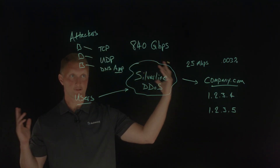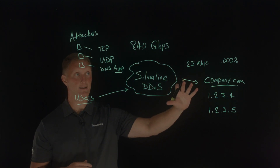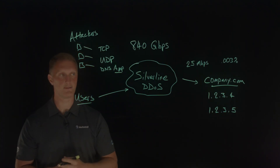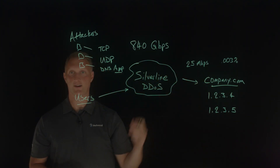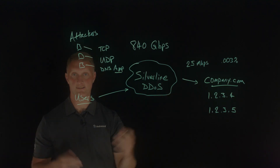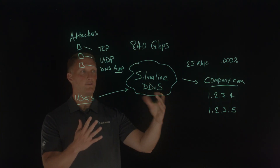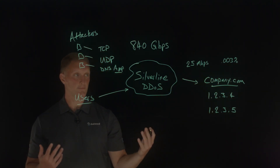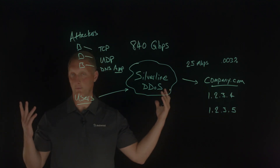This attack lasted for several minutes — not days, but several minutes — primarily because once the attackers launched this massive amount of traffic and saw it was not working, they moved on to the next victim. If you don't have some kind of DDoS protection in front of your web applications, you need to make sure you do. Silverline is a great option because it's not if you're attacked but when you're attacked — these things happen all the time.